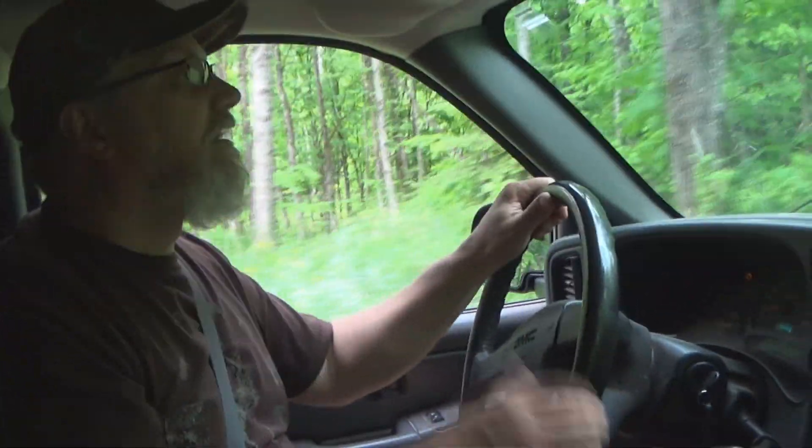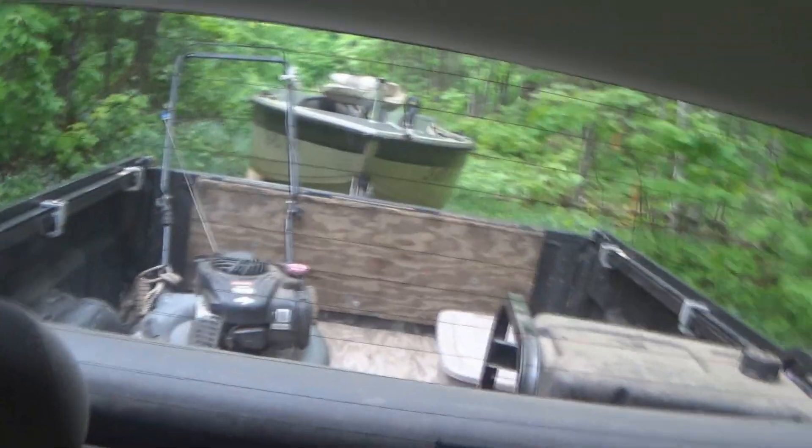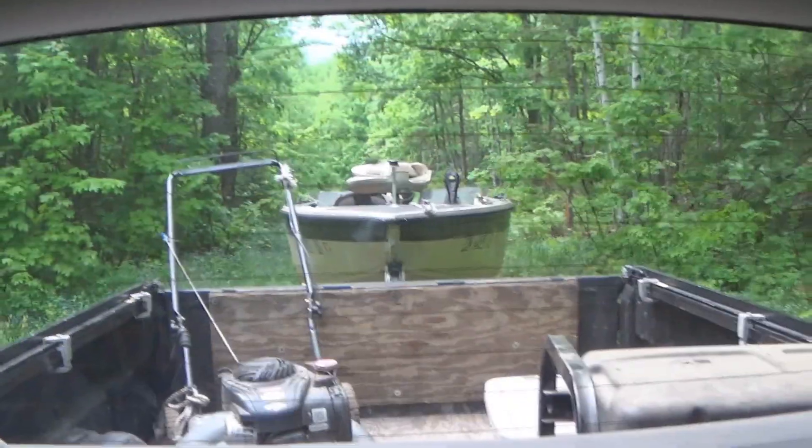On today's video we got the boat behind us, we got a generator in the back of the truck, we got a lawnmower in the back of the truck, we got a cooler full of food and other items in the back of the truck. That can only mean that we're heading to the camp to do some fishing.